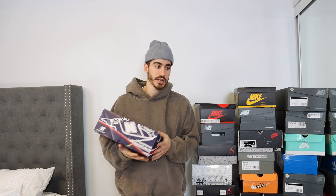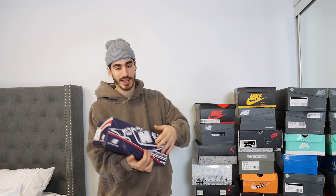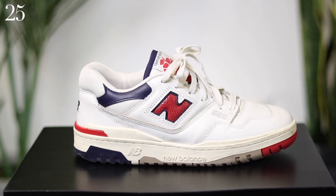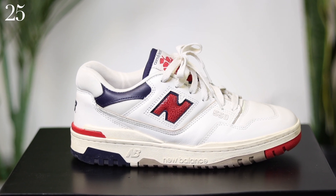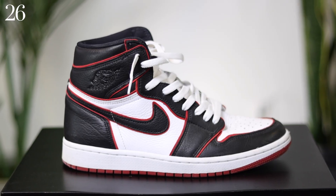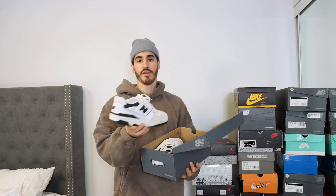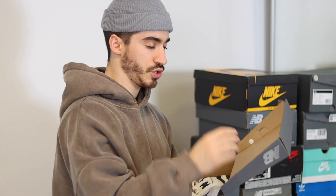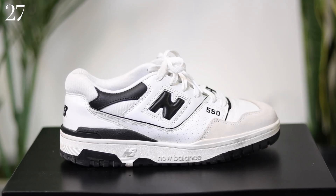Moving on to the next column of shoes — I got some heat at the bottom of it too, so I can't wait to show you guys. New Balance 550 ALD — I got these ones for a low price, which was a good pickup. Then it's the Air Jordan 1 Bloodline. Another pair of 550s — this is the white and black colorway. I absolutely love these, they're super wearable. Got them about a year ago and they're another one of my most worn shoes.